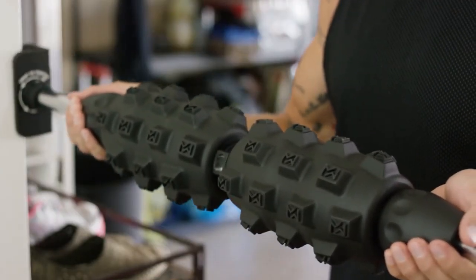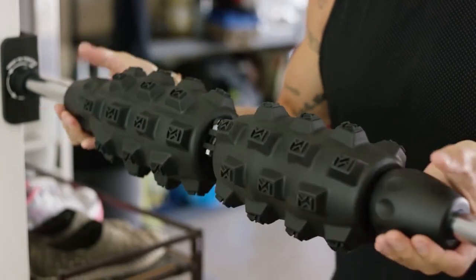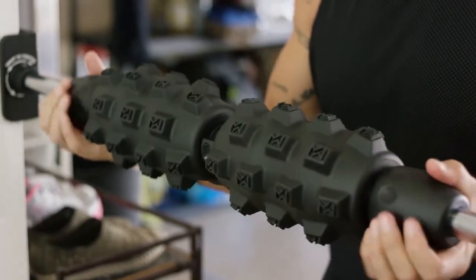Mobility Wall is lightweight and portable so you can take it anywhere. It comes fully assembled and quick mounts onto any door frame, so you can experience tension relief and relaxation within minutes at home, in the gym, or anywhere else you want to get up and roll.